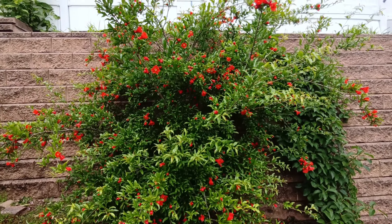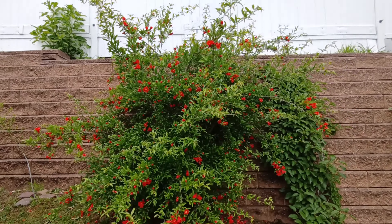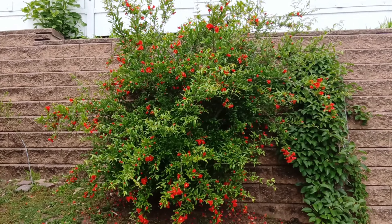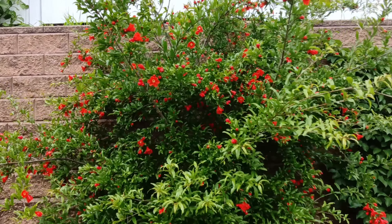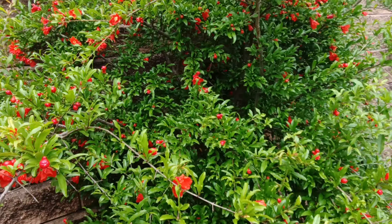It looks nice, but personally I want fruit. So hopefully the next wave of blooms will have more female flowers, and I'll get to pollinating them myself, in case there are no insects around to do it.